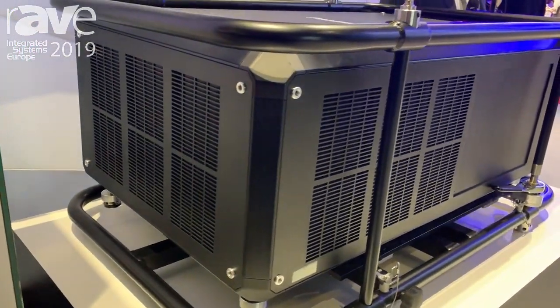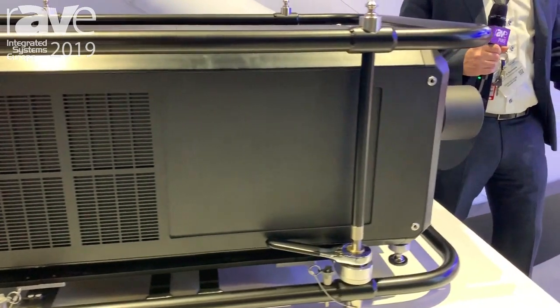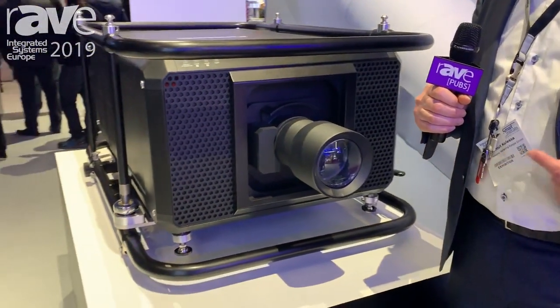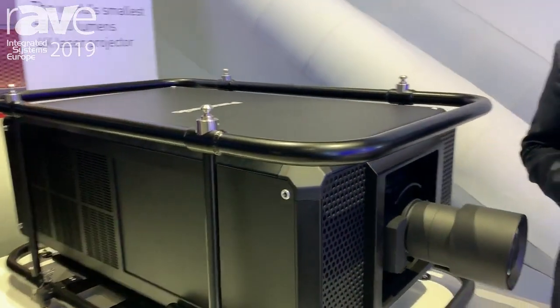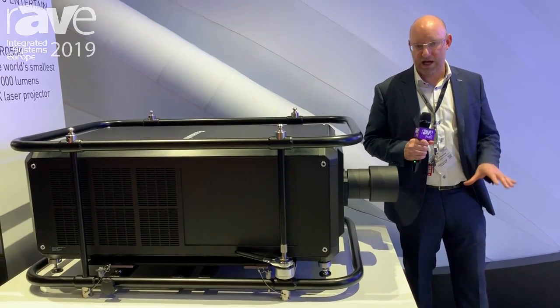It has all the benefits from the laser light source — 20,000 hours of light source lifetime — but it's also combined with a filterless design with an inside airflow and outside airflow, which really realizes a maintenance-free concept for the whole life of the product of 20,000 hours.